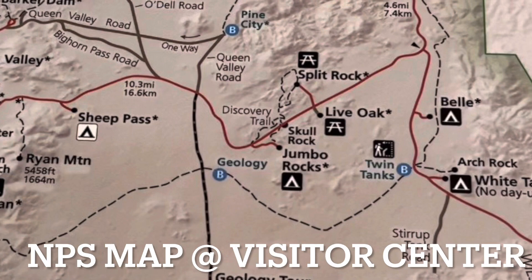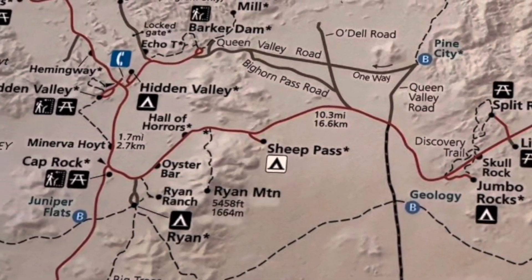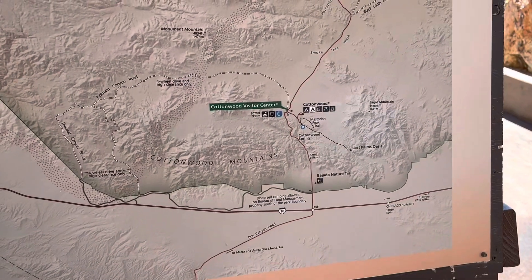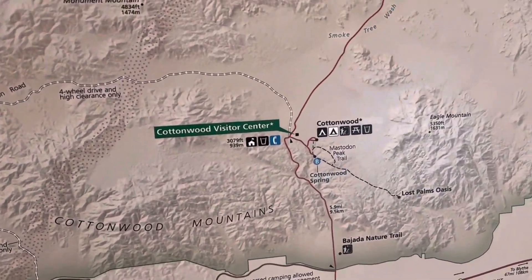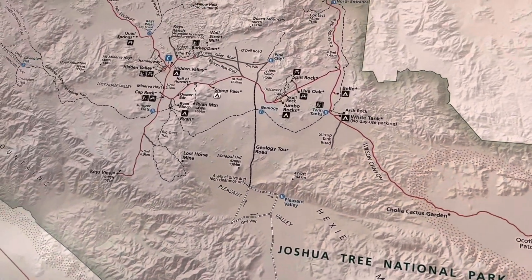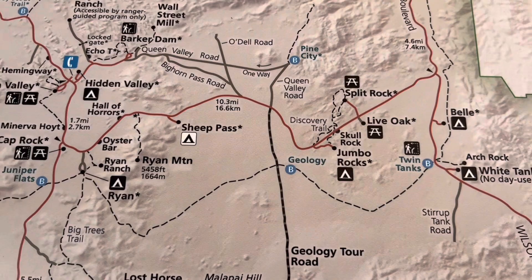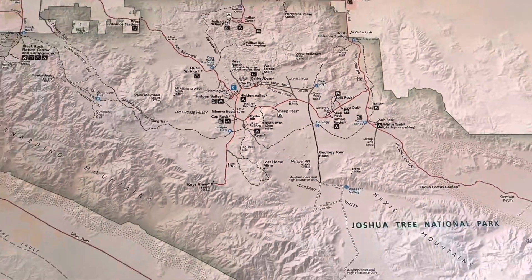If you're looking at Joshua Tree and a place to camp, most of the campgrounds are in the northern part of the park near Jumbo Rocks. The very southern part of the park has Cottonwood Visitor Center and Cottonwood Campground, which has a dump station. But most of the campgrounds are up in the northern part of the park, where most of the attractions are as well.